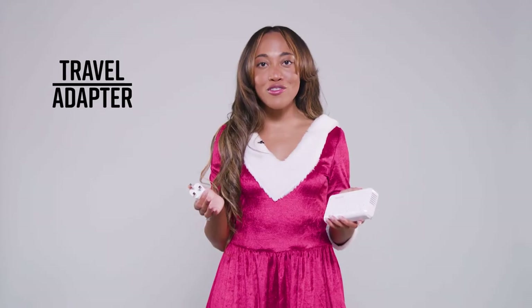If you know anyone that's traveling overseas, you have to get them this travel converter and adapter. My favorite thing about it is I can charge my laptop and curl my hair all at the same time, and it also has a USB port.